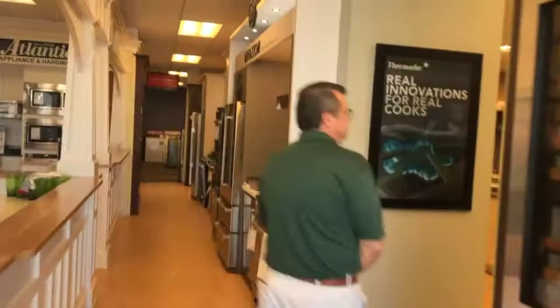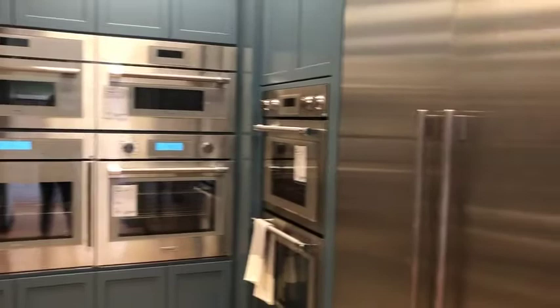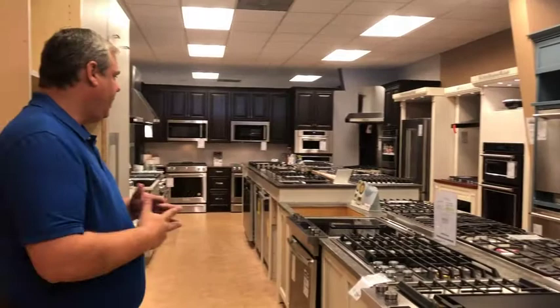Around this corner we've got a lot of cool things — this is our Thermador section, which we just recently updated. One of the differences you'll find in our showroom is our displays typically don't stay the same more than nine to twelve months before we rotate. As new models come out, we go ahead and rotate the floor.